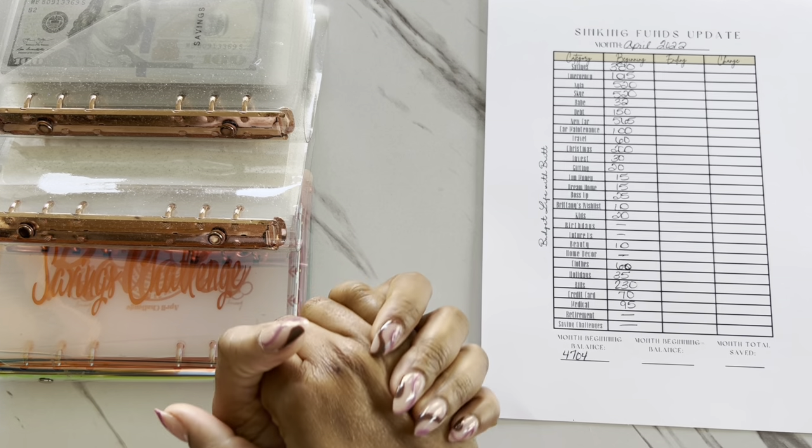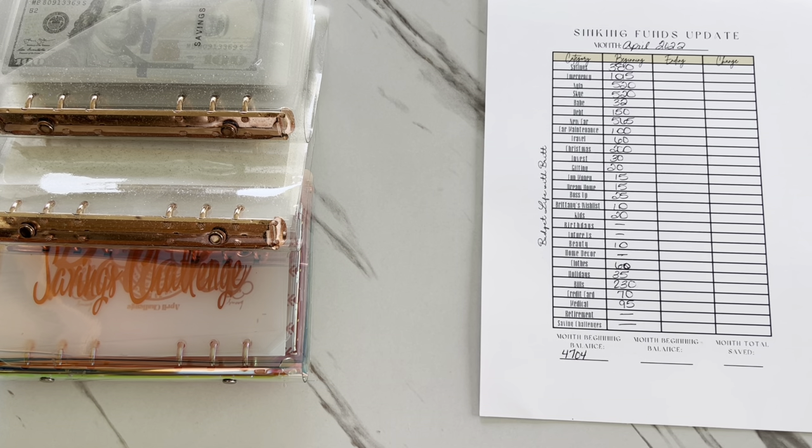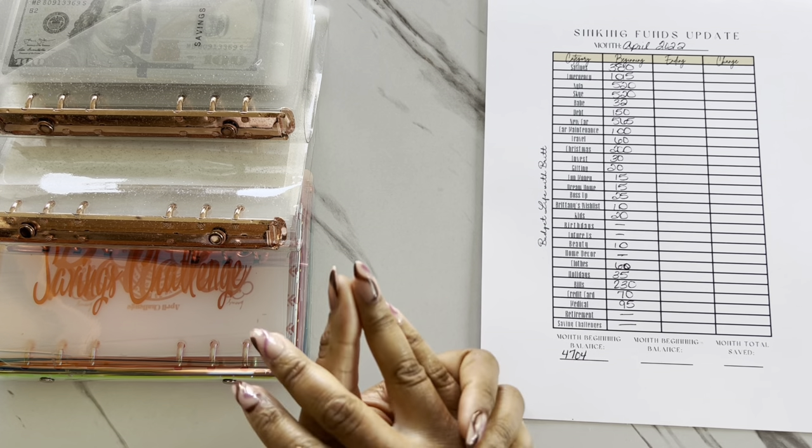What's up beautiful people! Welcome or welcome back to my channel. My name is Brittany and this is the Budget Life with Britt. In today's video, we are doing our April sinking funds update. So if you want to see how much progress we were able to make in the month of April, stay tuned.